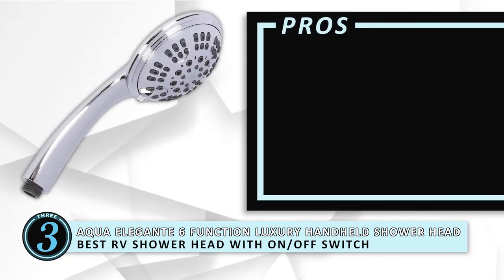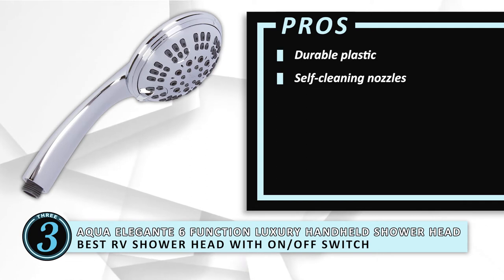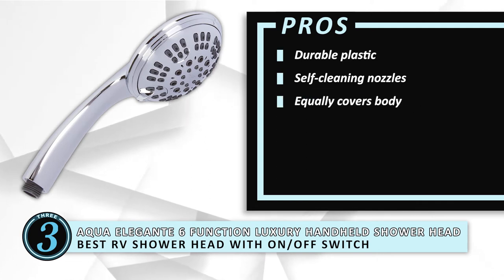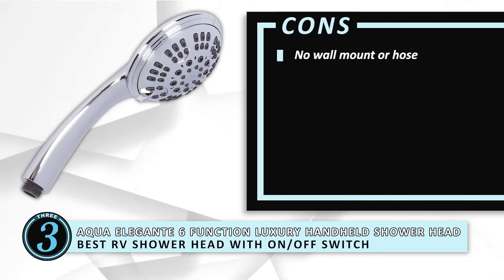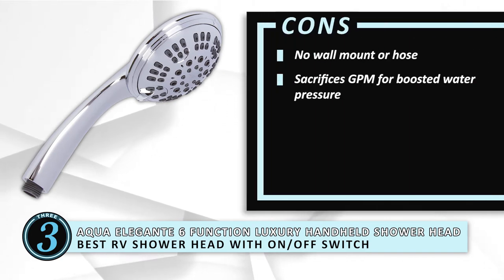Its pros are: it has durable plastic, it has self-cleaning nozzles, it covers your body equally, and it has unique six water flow settings. However, it doesn't come with a wall mount or hose, and it sacrifices GPM for water-boosted pressure.